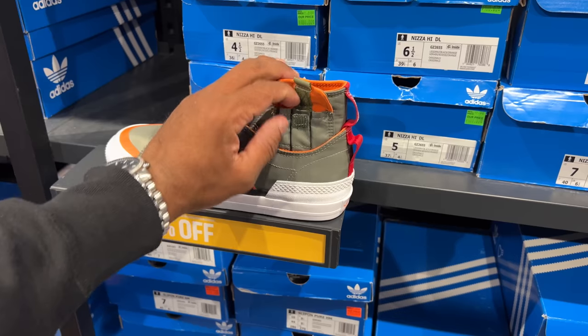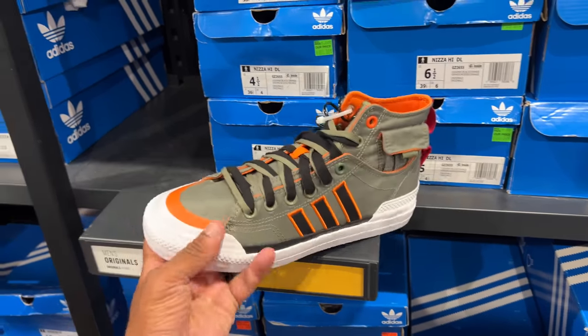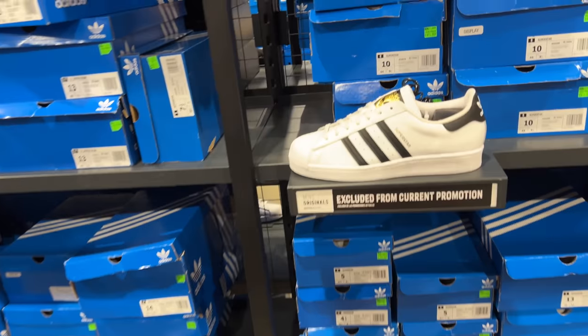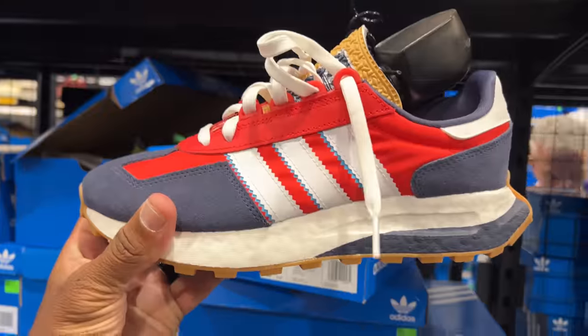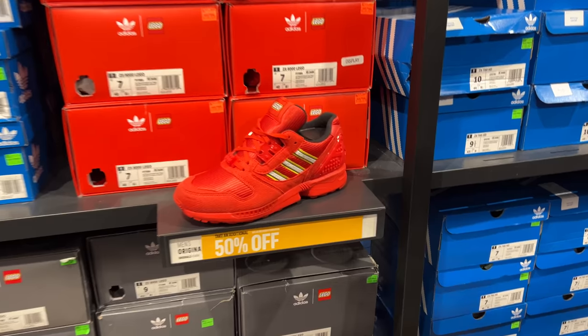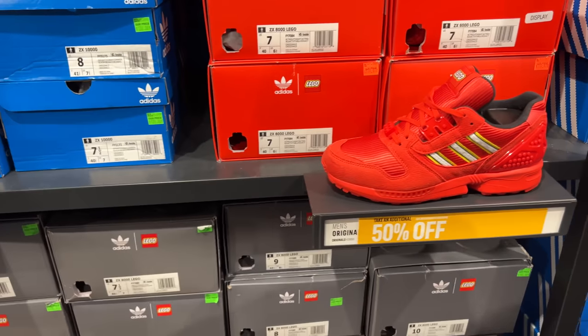Nike tried it — they put a pouch on the side of the heel, and the color looks familiar but not really. Superstars are always excluded from current promotions, that's nothing new. These are dope though, going for 80 — so 50% off, that's 40. Lego joints are 119, 50% off, so that's about 60.